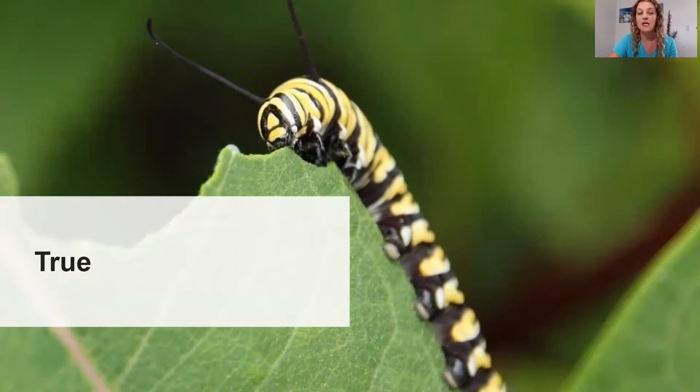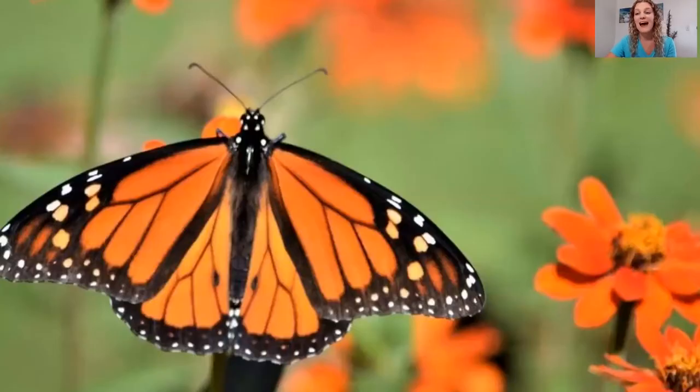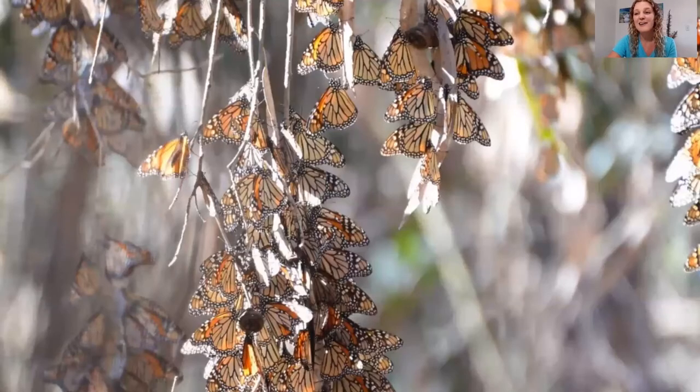The monarch butterflies that are born way up north start their lives as a caterpillar, and then if the season's right when they turn into an adult, they fly thousands of miles across the entire United States all the way down to Mexico, where they gather in groups of millions of butterflies. The trees are so covered in monarchs that it looks like the butterflies have replaced the leaves. They're one of the only insects that have a two-way migration.